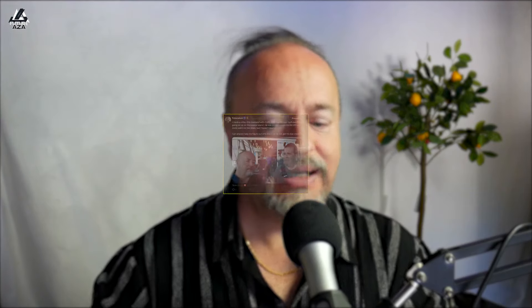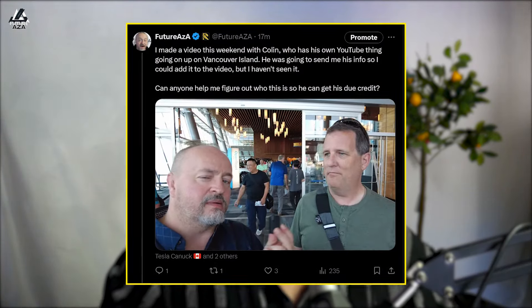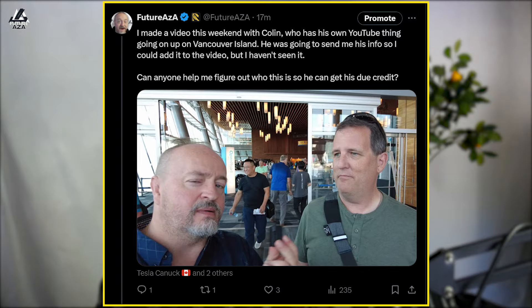And while I was recording it, I had a chance to make a new friend, Colin, from Vancouver Island. He was going to email me his contact information so I could add it to the video — but I did not get that email. If you know Colin or watch his channel, let me know in the comments so I can link him up. It was a whole lot of fun meeting him and chatting about the Rolls-Royce and its many wonderful, silly features and benefits.